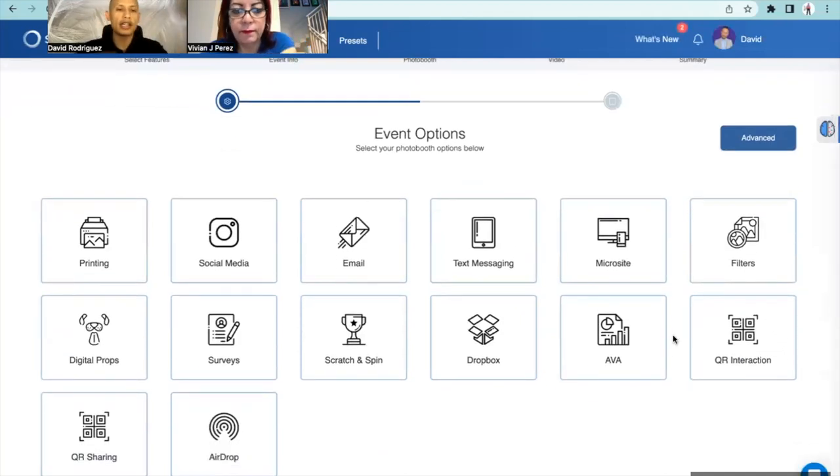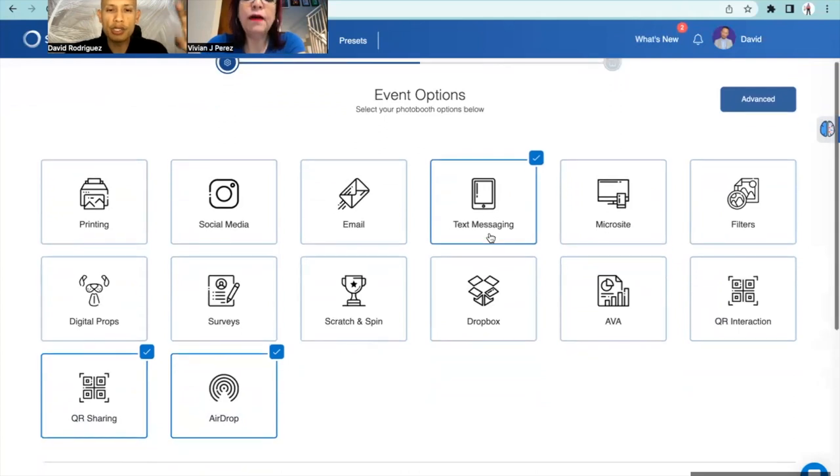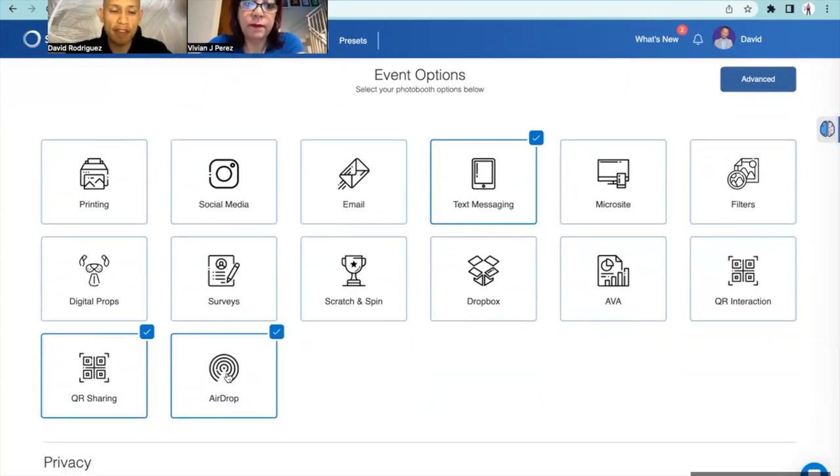So - event options. When we're at the event and ready to start the night, this is telling us the options on how we're going to get the video into the client's or attendee's hand. We're going to use the QR code, the airdrop feature, and text message. Email is going to take way too long. Airdrop is the fastest - if they have an iPhone, they'll get it in two seconds. QR code is for your Android users, and text messaging if they have a basic phone.